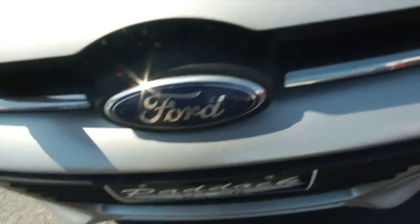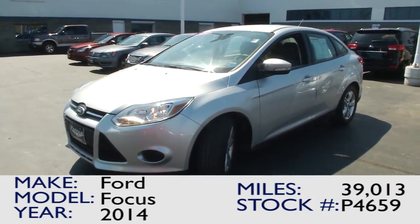Looking underneath the vehicle, you're going to see it's extremely clean. And looking underneath the hood, you can see it's immaculate — everything is very easily accessible.